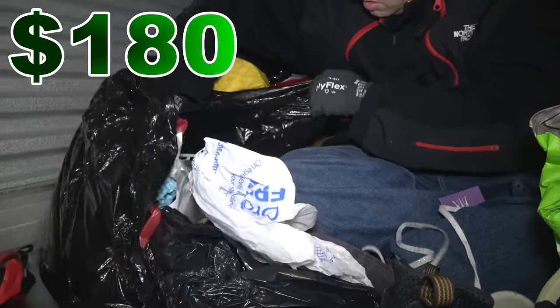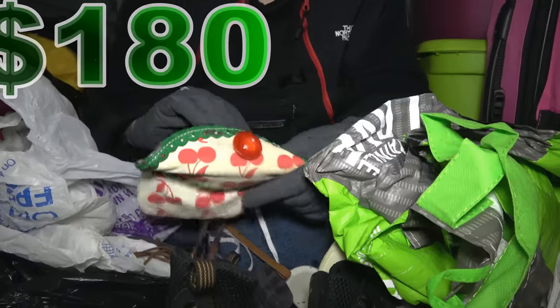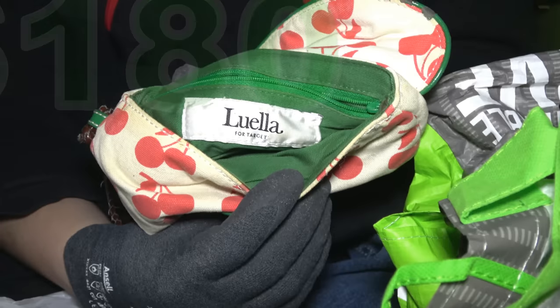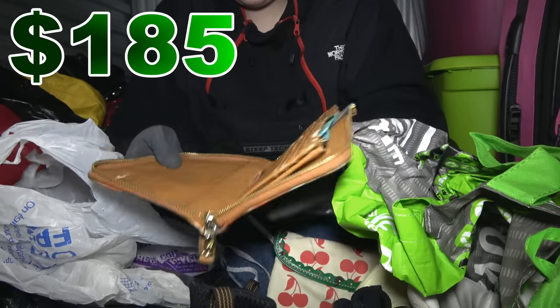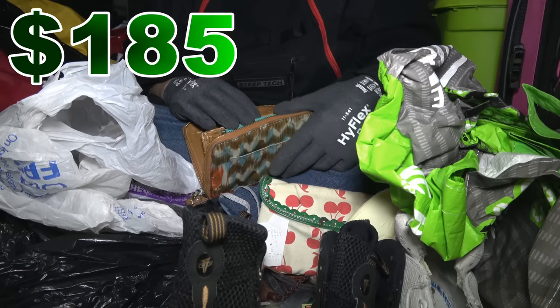Empty bag. Some little purses and wallets. This brand is Luella — it says for Target; I hope that doesn't mean it's cheap from Target. This one feels like it has a little more weight to it. There's an Amtrak receipt. Big Buddha brand.